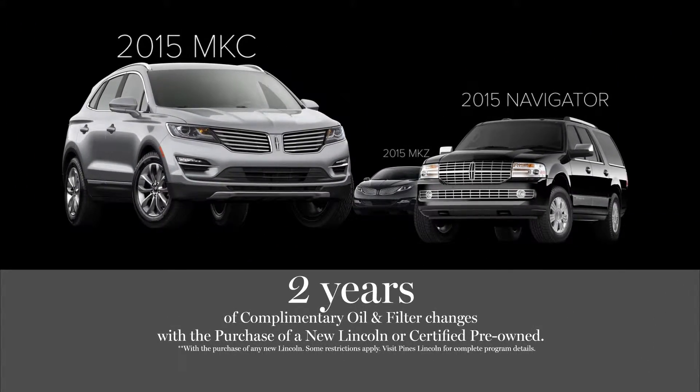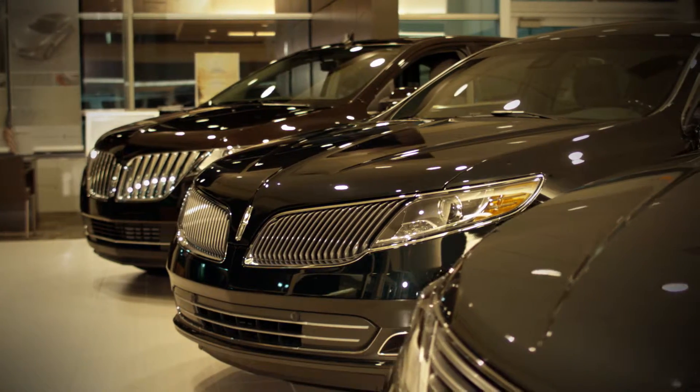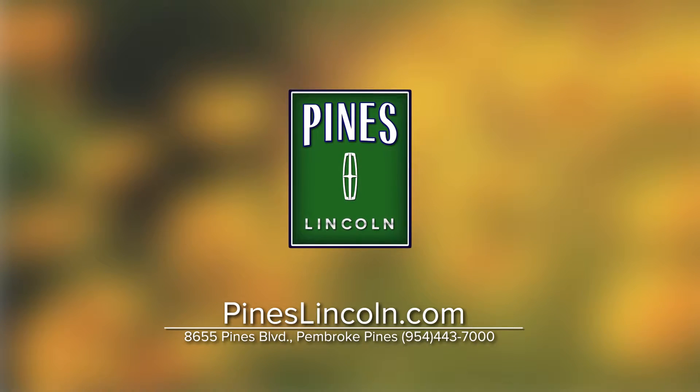Plus, get two years of complimentary oil and filter changes with the purchase of any new or certified pre-owned Lincoln. It's time to treat yourself to a new Lincoln at Pines Lincoln in Pembroke Pines, where your satisfaction is priceless. Visit us online at pineslincoln.com.